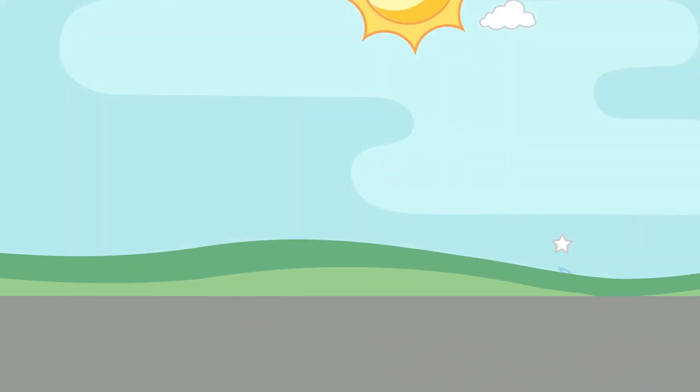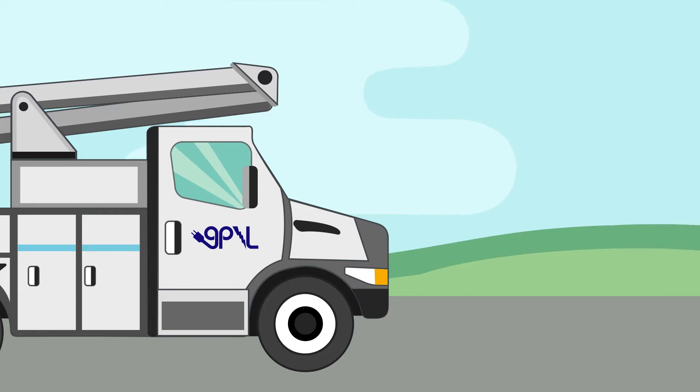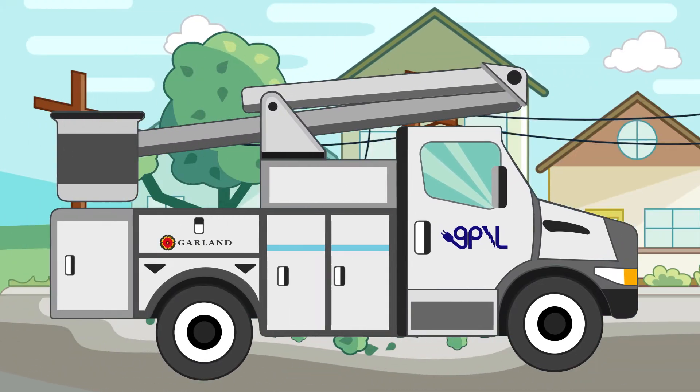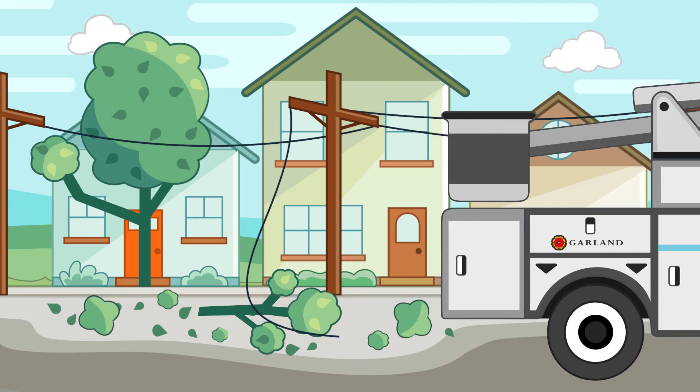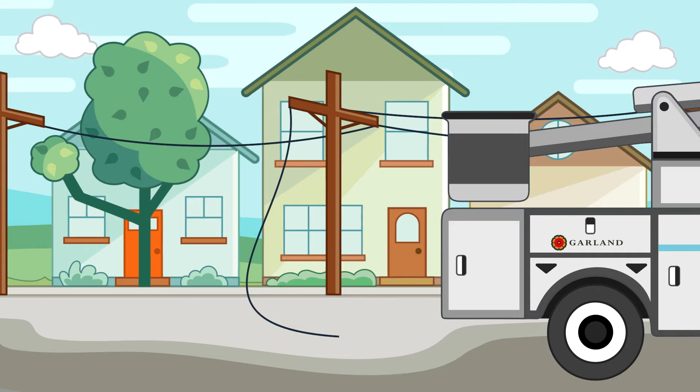No matter the time of day or night, crews will be dispatched to begin assessing and repairing the problem. GPNL crews are linemen who are specially trained in building, maintaining, and repairing the poles and wires that bring power to your home. If trees or large branches are on the lines, tree trimming crews clear the vegetation before linemen begin making repairs.